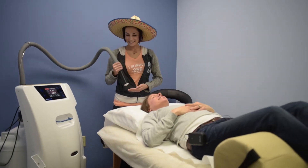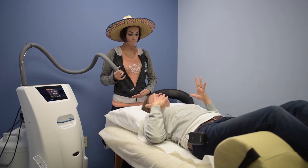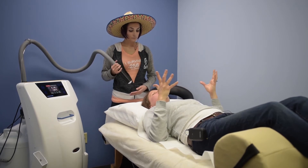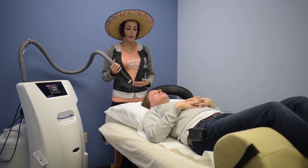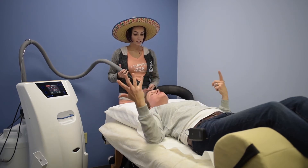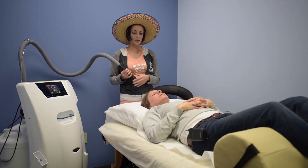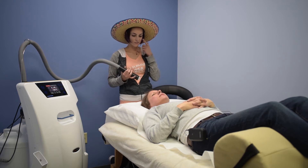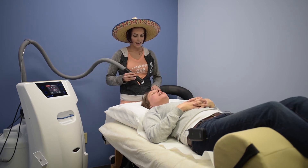I washed my face, did the dermaplaning with the blade, and then put a little bit of my Vitamin C serum — the C-ex — on it. Is it better that I did that, or does the oil on my skin not matter? It doesn't matter. We have women who come in with makeup on their faces. She came in full makeup right before her daughter's wedding because she had some puffiness under her eyes, and it really helped with that — and didn't mess up her makeup or anything like that.